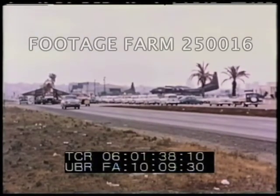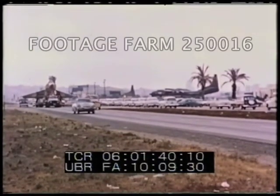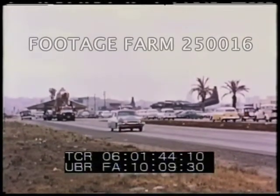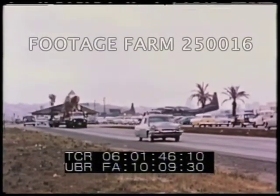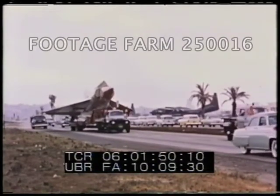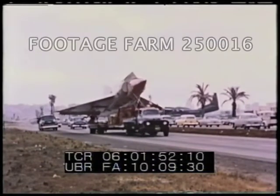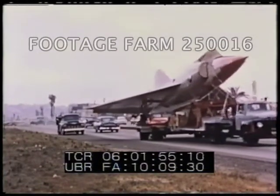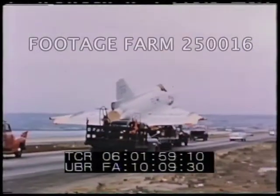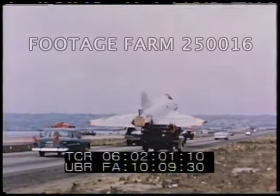Highway traffic being what it is today, transporting an airplane the size of the F-102A is no casual affair. The maneuver requires careful organization, skilled operators, and the cooperation of both local and state highway officials. Here, the caravan is starting the 200-mile circuitous trip from San Diego to Edwards Air Force Base.